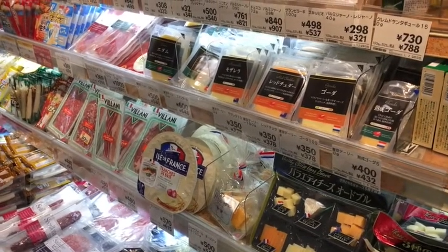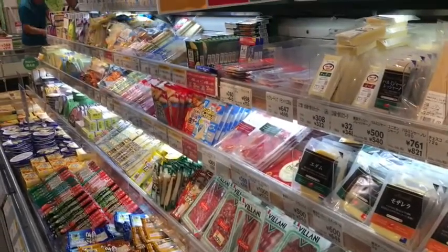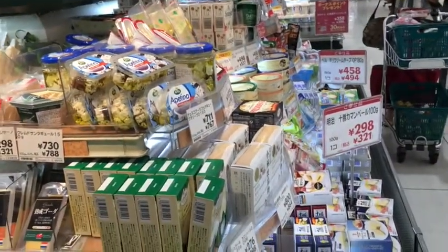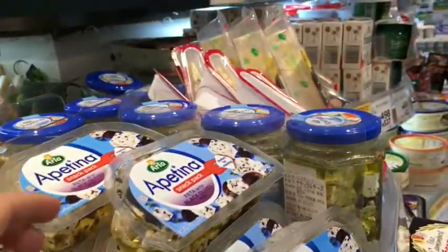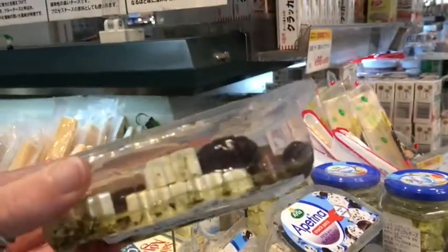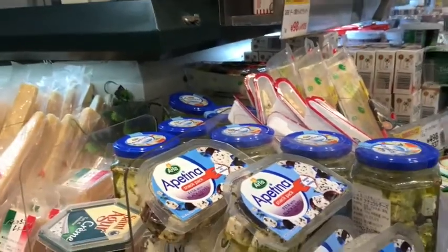Considering cheese is still a fairly new concept to Asia, I'm actually pretty surprised at the selection of cheese available here — although not really surprised at the price. For example, this little container of feta and olives, which there's not much in there, is $9. So I'm just going to leave that right there.